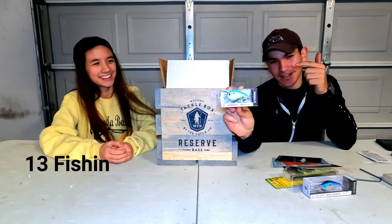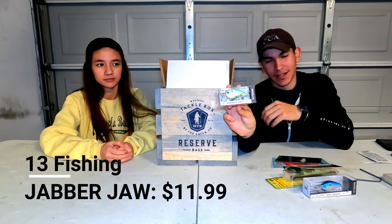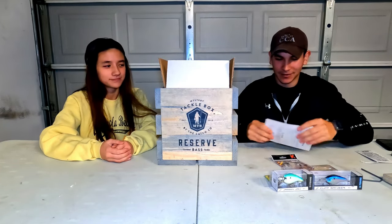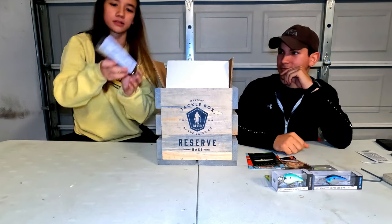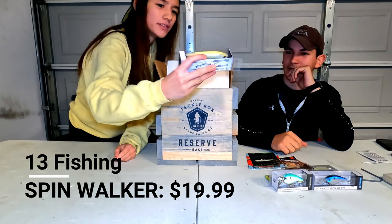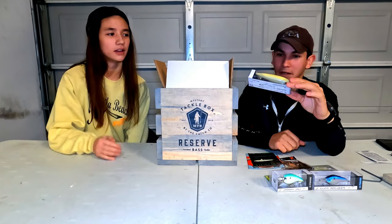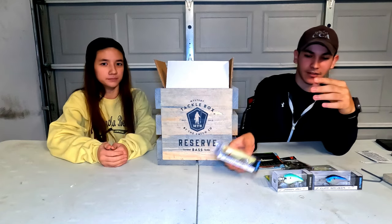Oh, the Jabber Jaw! I actually got one of these the other day and I really like it, especially in this color — citrus chad. You can't beat it. It does very well in murky water, it's a good bait. We also got the Spin Walker — I've seen it before but I've never used it. There's a lot of 13 Fishing stuff in here which is pretty cool.